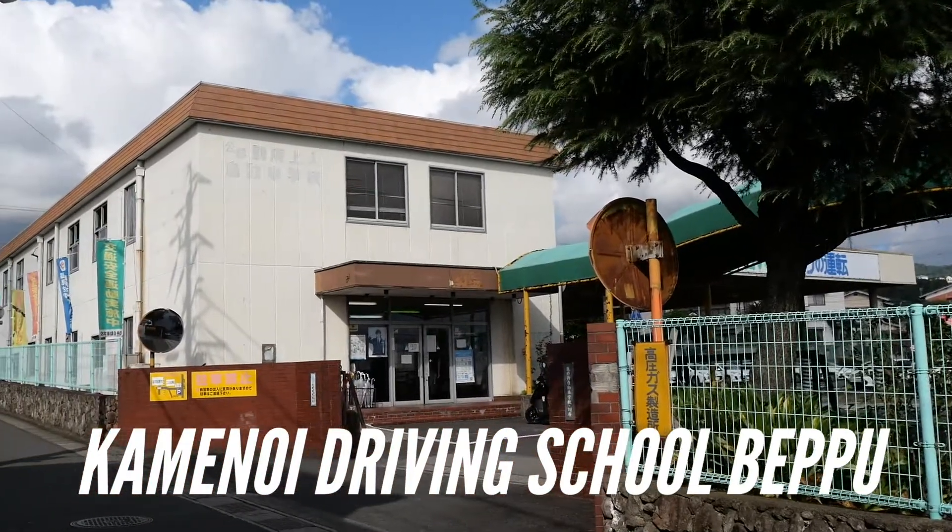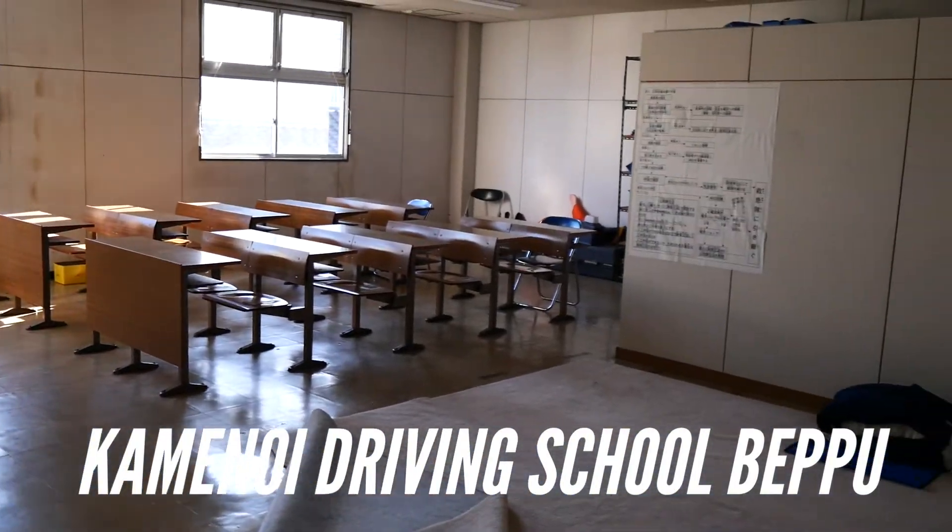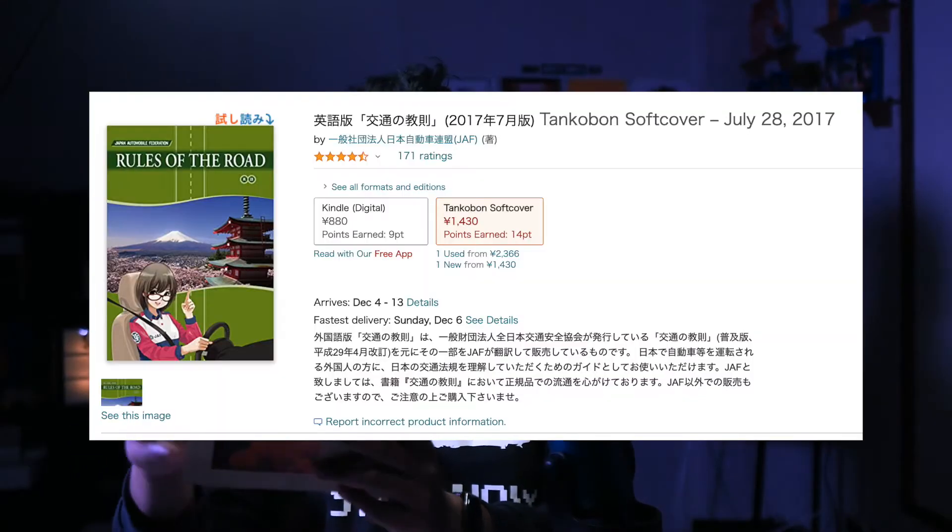I went to the driving school near my house, which is the Kamenai Driving School. When you enroll you get some documents and books to study. One book you can also buy on Amazon if you want to take the written test by yourself, and the other is the driving textbook — it covers how to know more about your car. They also give sample test questions you can study for both the in-school written test and the final written test, plus a booklet where every class you get a seal from the teacher.